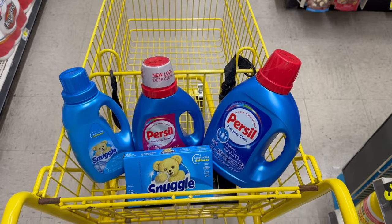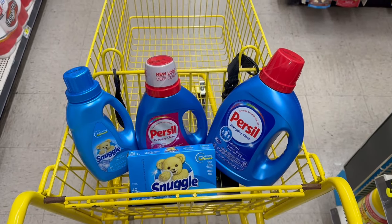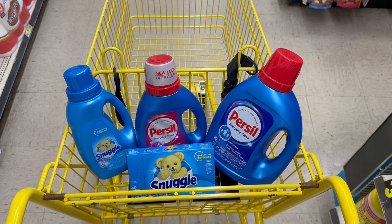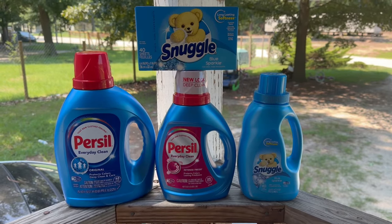Here is everything I'm picking up today. Our total without any coupons is $21.35, so we're able to use that $5 off $20 store digital coupon, which also allows us to combine the $1.50 off digital coupon for the Persil and the $1.25 digital coupon for the Snuggle. Let's go check out and see how this transaction turns out after all digital coupons come off.